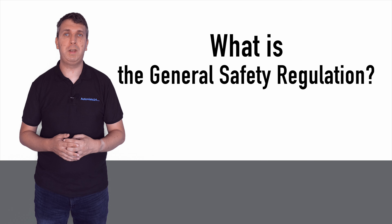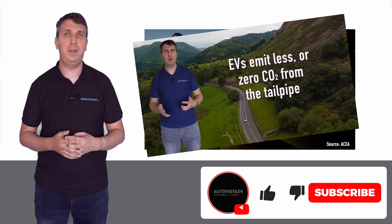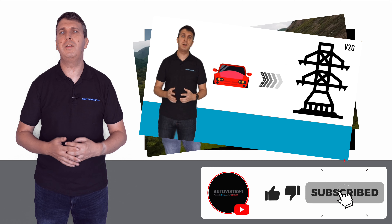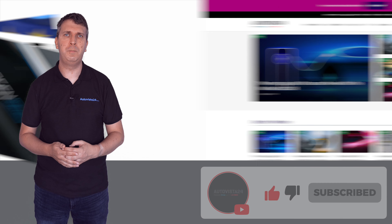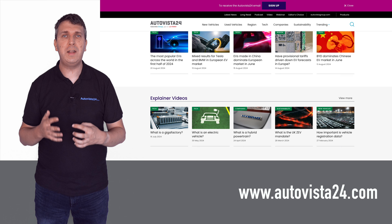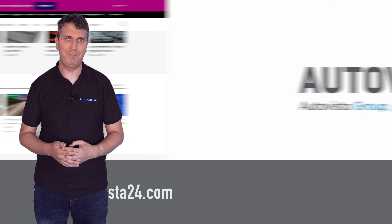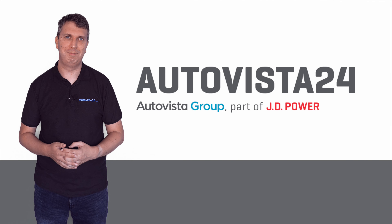This General Safety Regulation video is one in a series of automotive explainer features covering new terms and technologies. Check out the Autovista 24 YouTube channel and autovista24.com to find out more and stay up to date with everything happening in the automotive market. Thanks for watching.